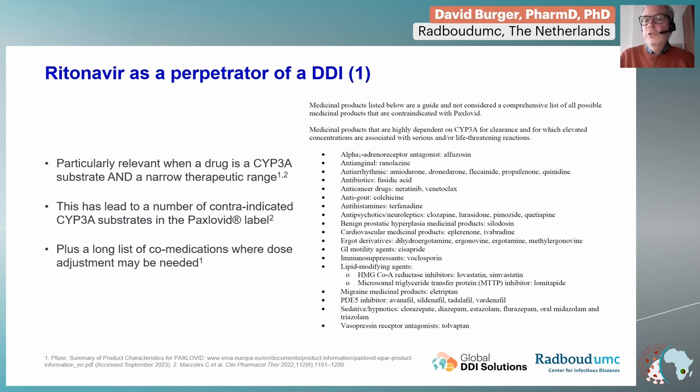Some of them are really contraindicated, and for some others you need a dose adjustment. So it's very important to be aware of all the co-medications that a patient is using when you start treatment with nirmatrelvir boosted by ritonavir.